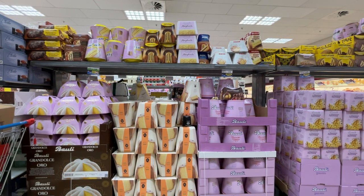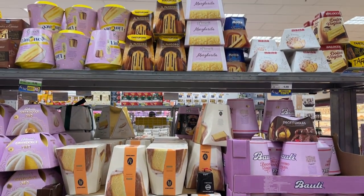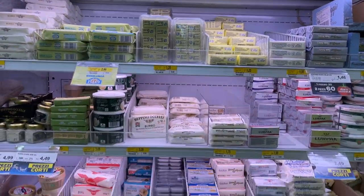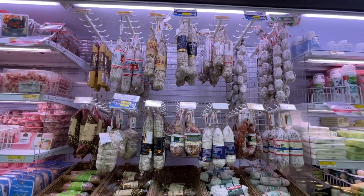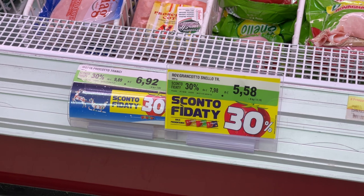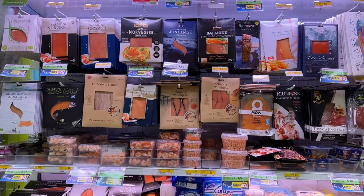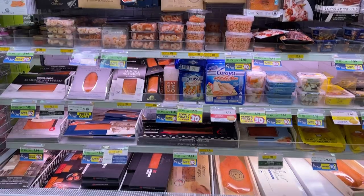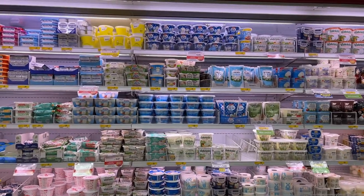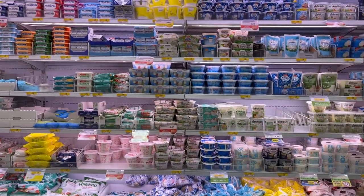This is panettone and pandoro. These are types of cake that are specific to Christmas. So many types of butter. You have the sconto fidati promotions that you get if you have the Esselunga membership card. All sorts of smoked salmon. Different types of cheese — I can identify ricotta and mozzarella. Let me know if you recognize any other types.